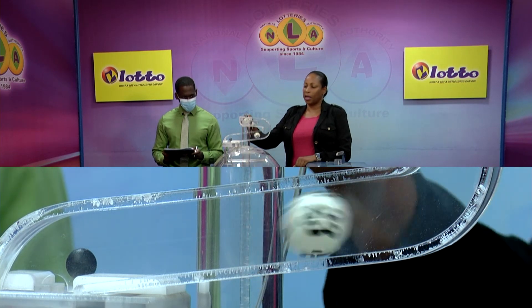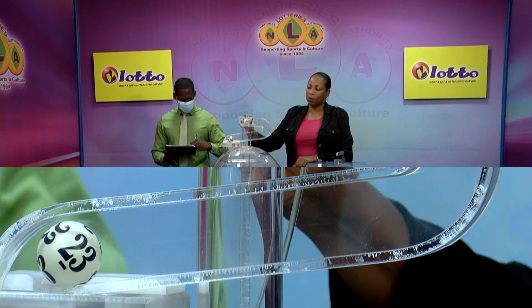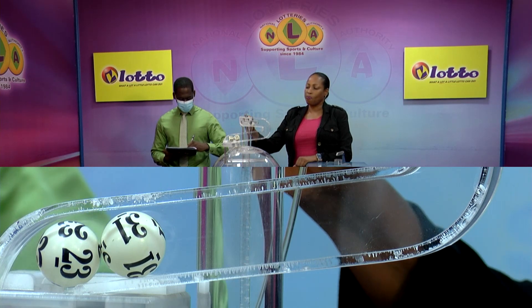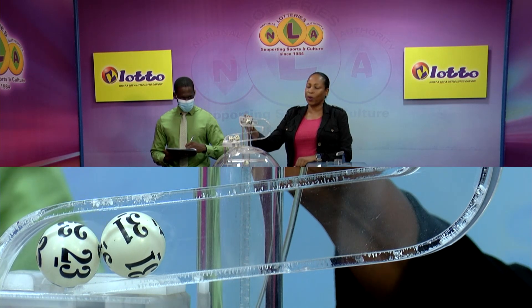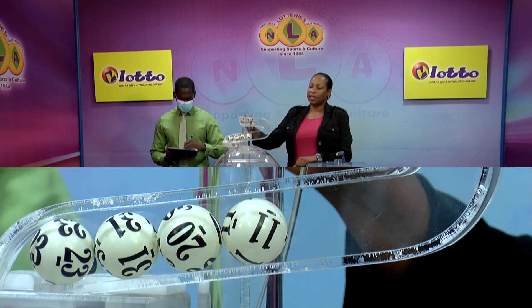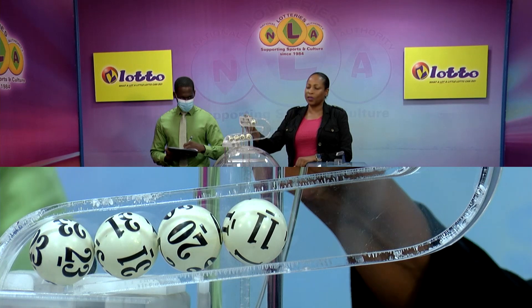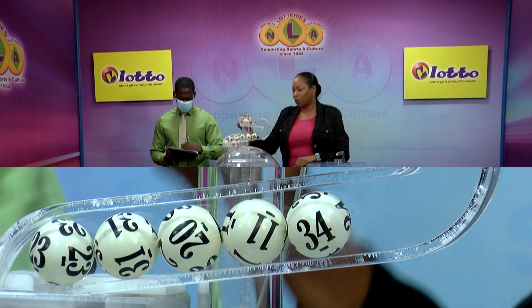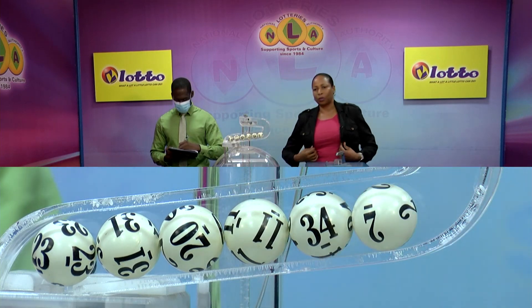First winning number: 23. Second winning number: 31. Third winning number: 20. Fourth winning number: 11. And the fifth winning number is 34. And now for the bonus number. Our bonus number is 2. 2 is the bonus number.